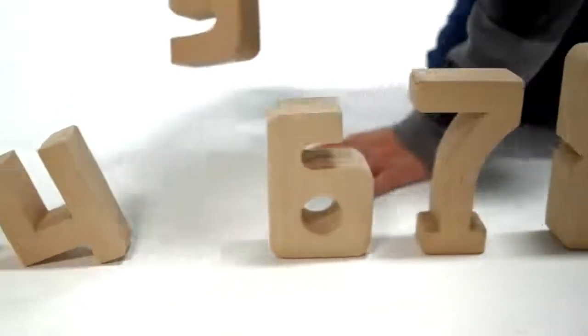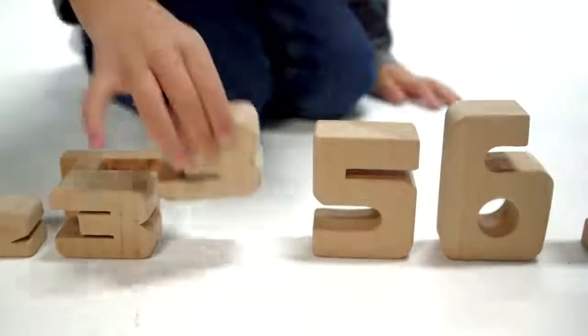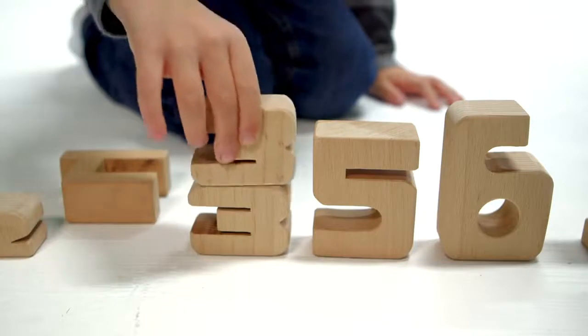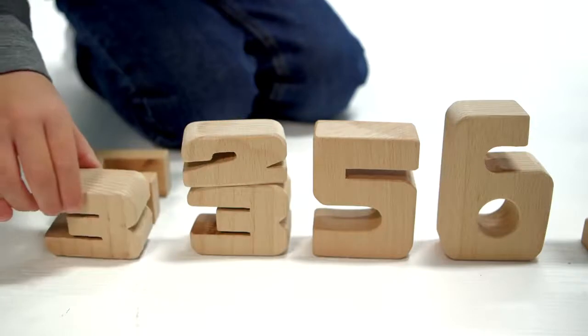Some blocks are building blocks that teach kids math as they play. The higher the number, the taller the block. No matter how you stack them, if the numbers add up, so will the heights.